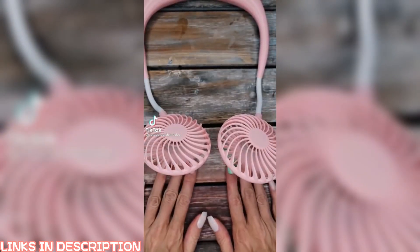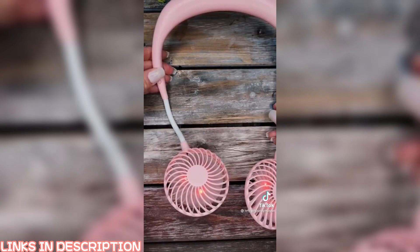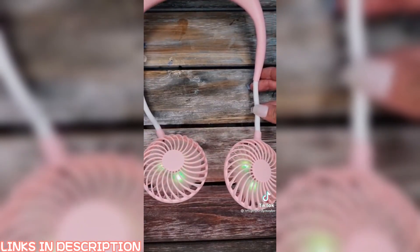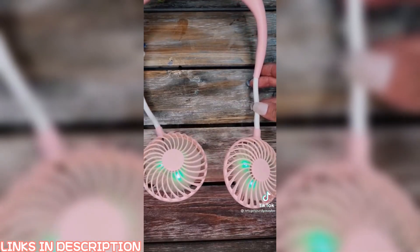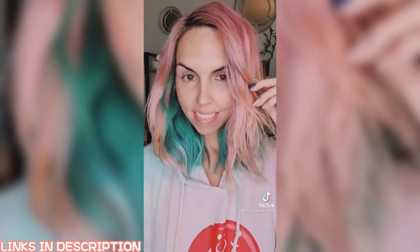I've had quite a few questions about this fan. I use it in the videos to dry my nails. It has three different speeds and then it has the color changing LED lights and a couple different settings. Now this is actually a neck fan — I just position both of them in a way to where I can have them go over my fingers.